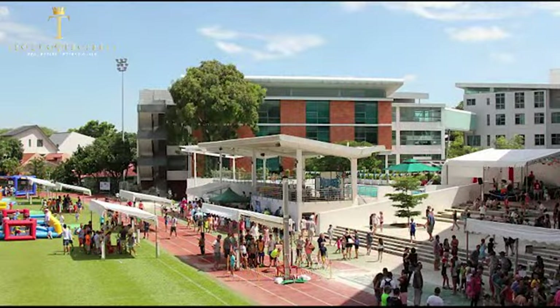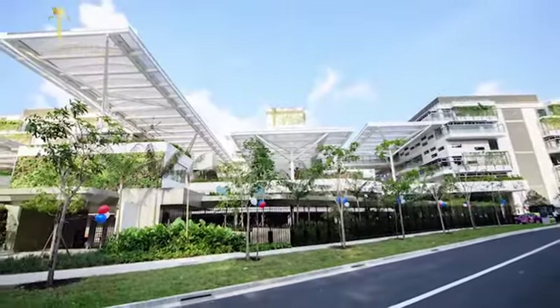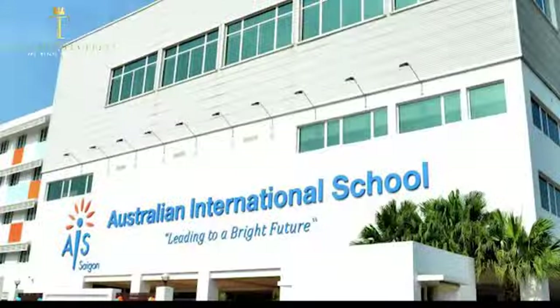Also in the vicinity are two international schools — the French and the Australian International School.